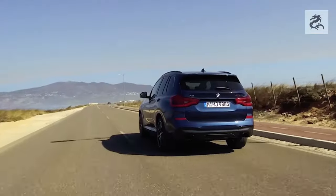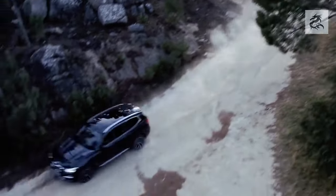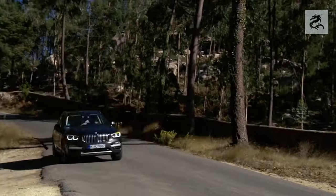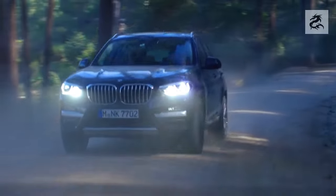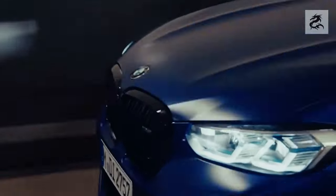The BMW X3 is part of the German automobile manufacturer BMW's compact luxury SUV series, which offers an excellent balance and a luxurious automobile experience. This car has a strong identity in the details of the front design and the carefully selected features. Each new model is an adventure that further develops BMW's design language and equips it with innovative features.